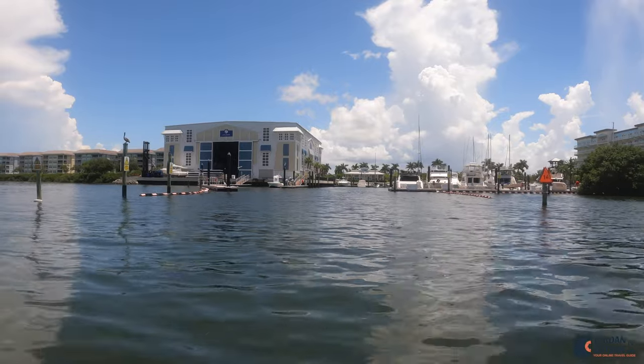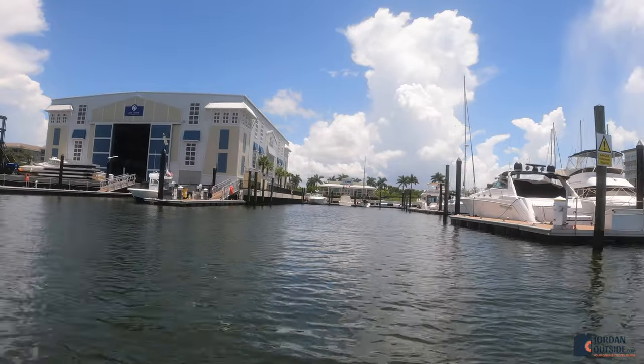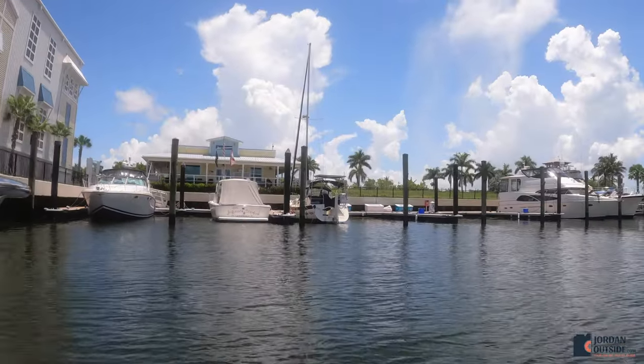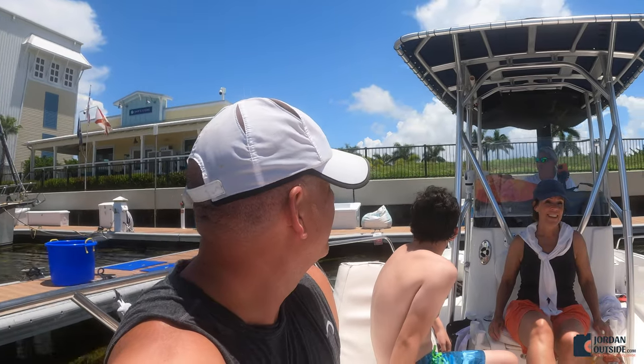Overall, this excursion was so fun. We'd highly recommend going out to Egmont Key to go snorkeling and to explore. We also highly recommend using Coastline Excursions — they were super professional and we had a great time with them.